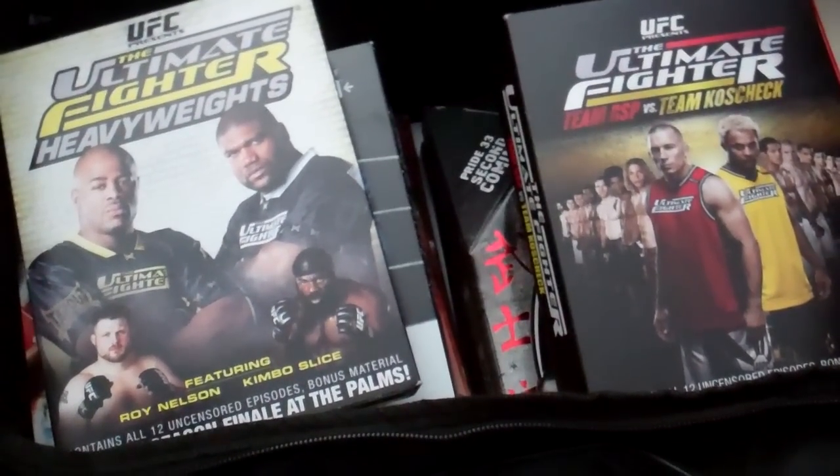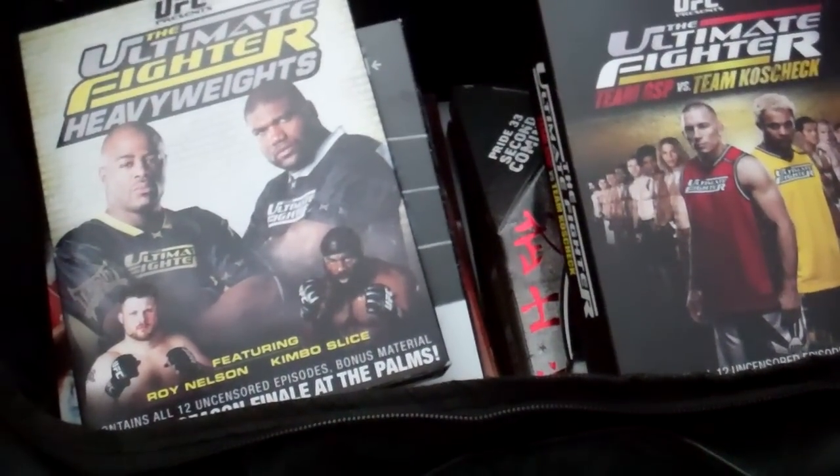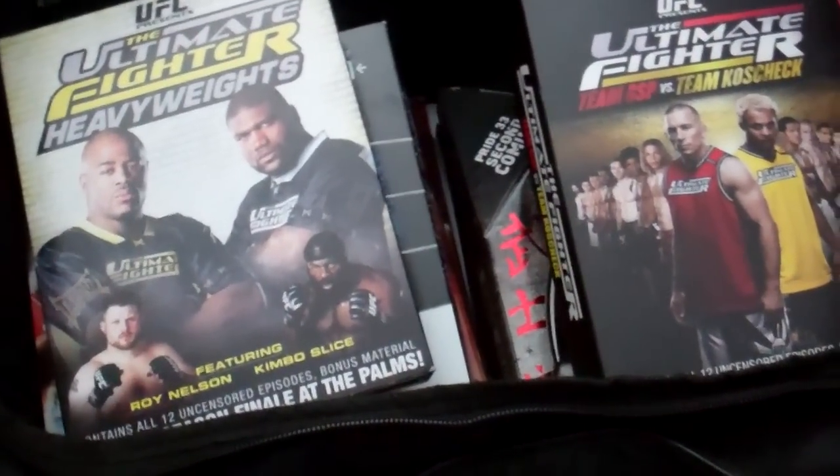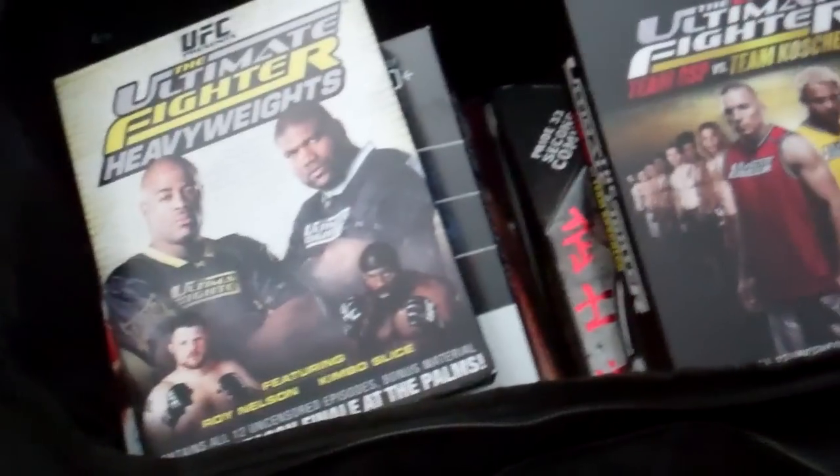RKO The Infamous NWO, back with another video. Today I'll be showing my WWE, UFC, and TNA autograph collection, and I'll be telling you exactly where I got these autographs from.